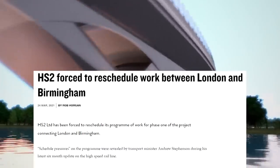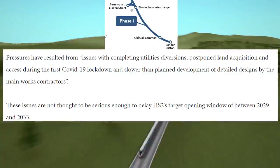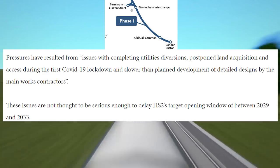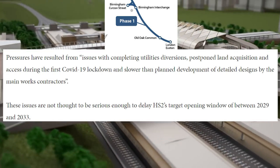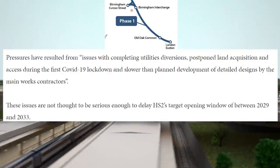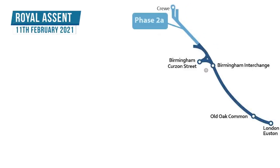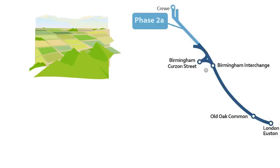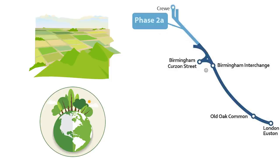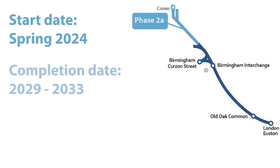HS2 Limited is currently replanning its schedule for Phase 1. Scheduled pressures related to issues with completing utilities diversions, postponed land acquisition, COVID-19 lockdowns, and slower-than-planned development of detailed designs by the main works contractors will not impact the projected deadline for completion of all works. The target date for completion is planned within the range from 2029 to 2033. The bill for Phase 2A gained Royal Assent on 11th February 2021, after which HS2 Limited was able to access and acquire the land necessary for construction works. For this phase, HS2 Limited determined a construction start date of Spring 2024, with completion also between 2029 and 2033.